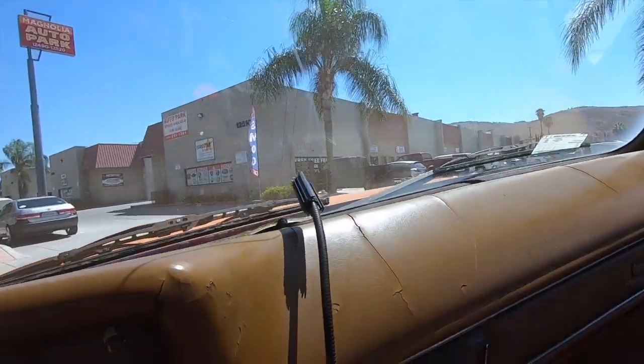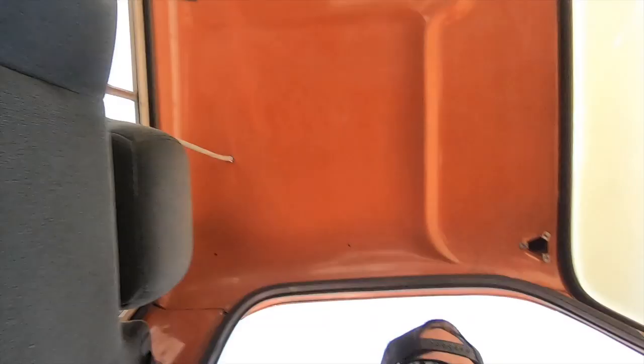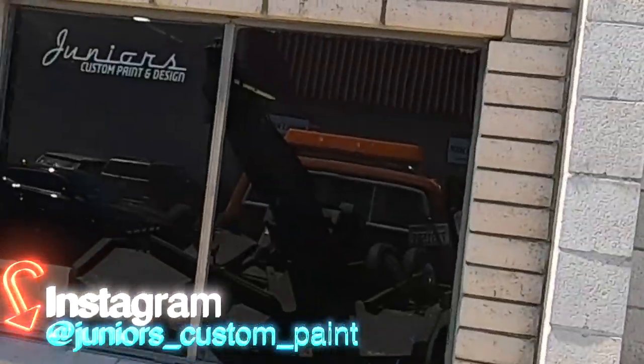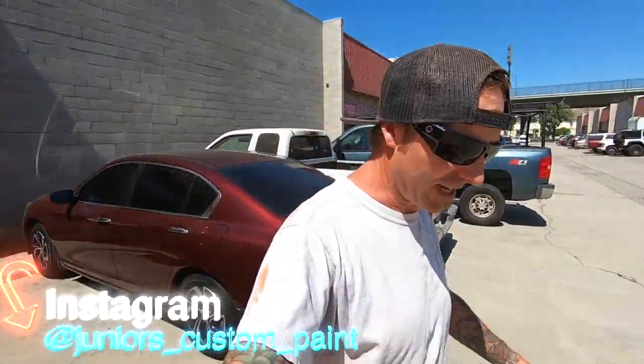Alright, we're here — we're gonna pull in, I'll show you my boy's spot. Let's go around back. Alright, we made it, still in one piece. We are rolling — Junior Custom Paint Design. We're gonna get down on this thing in the booth later so I'll bring you guys back when we're in action. Go home and get all my stuff, run a few errands, and we'll get back there actually doing it.